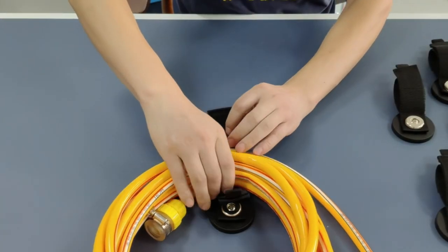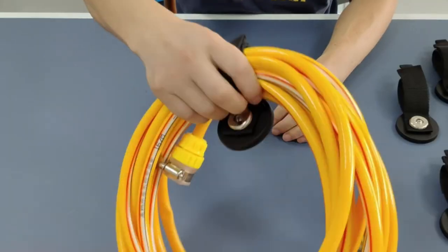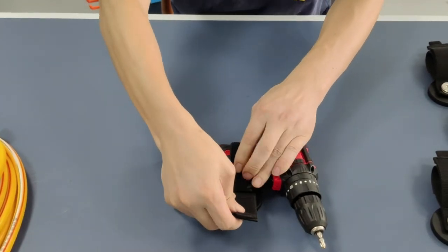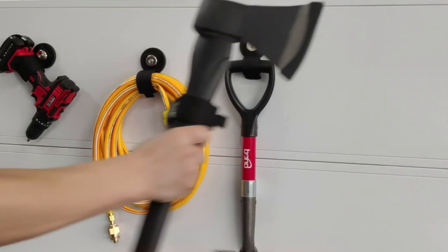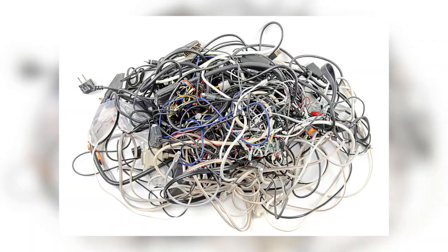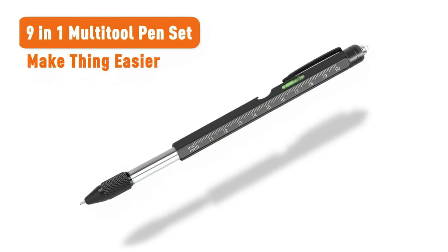Next up, we have the Strong Magnetic Storage Hooks — the ultimate solution for organizing your garage, workshop, or even your RV. These heavy-duty storage magnets are a game changer for keeping your tools and equipment in order. With sturdy construction and high load-bearing capacity, they can securely hold wires, cables, ropes, shovels, brooms, and much more. No more cluttered spaces or tangled cords.